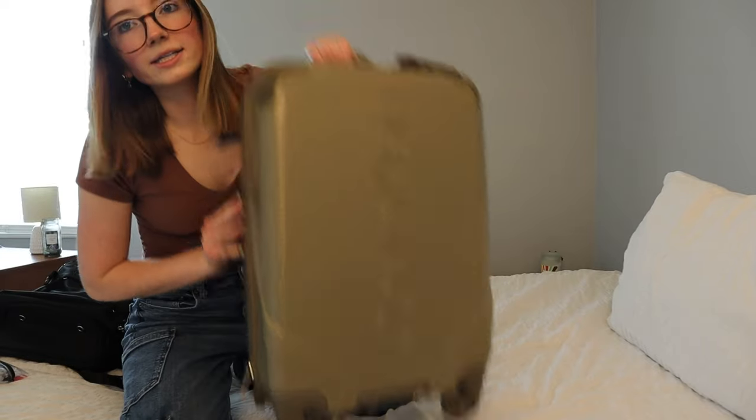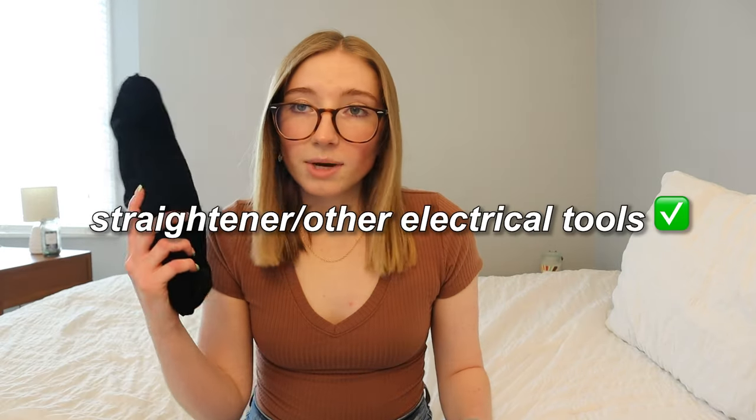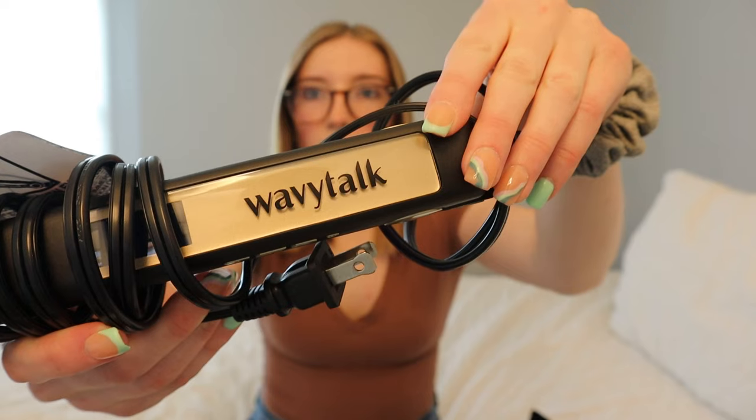A lot of the airlines have different measurements for things, so you might want to check that. Let me just talk about some necessities real quick. I did buy a new straightener because the voltage is different in European countries, so I had to buy a new straightener with dual voltage. I just got this one — it's called Wavy Talk.